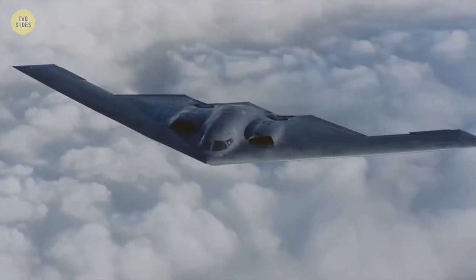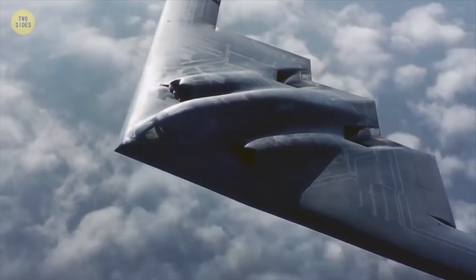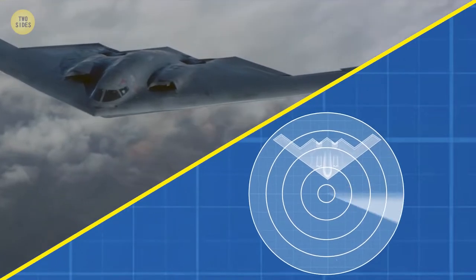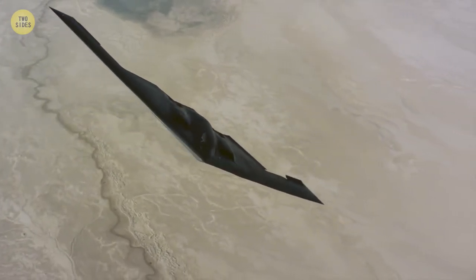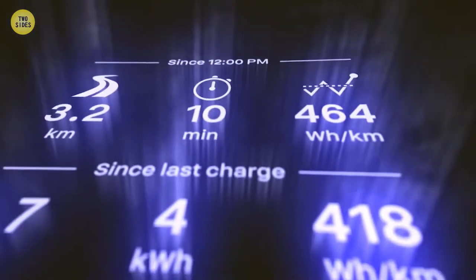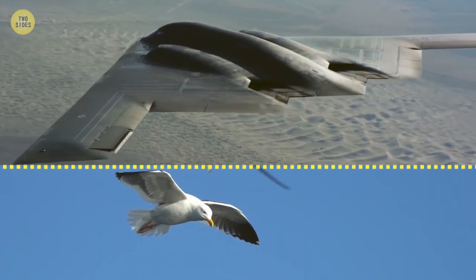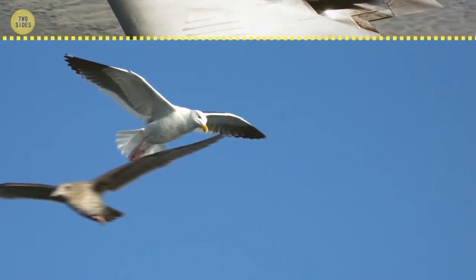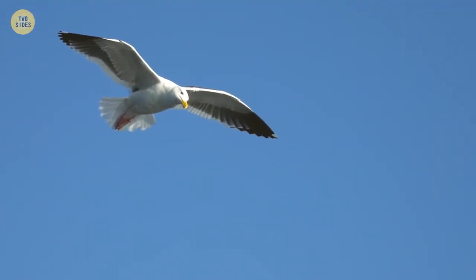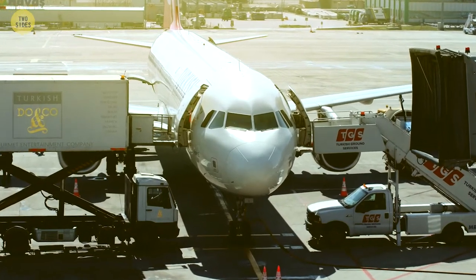Maybe you've heard of stealth aircraft. Its shape is unusual for one simple reason: it is difficult to detect by radar, sonar, infrared, and other detection methods. Furthermore, this shape allows the plane to carry more cargo and consume less fuel. The shape of the plane is inspired by birds — predatory birds use this position to increase their flight distance and to be less visible. Such aircraft are very expensive, so they are not used in civil aviation.